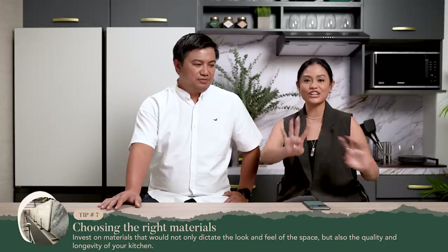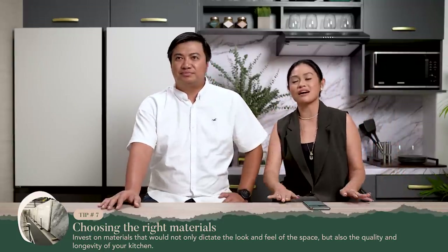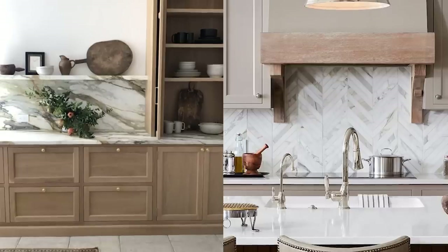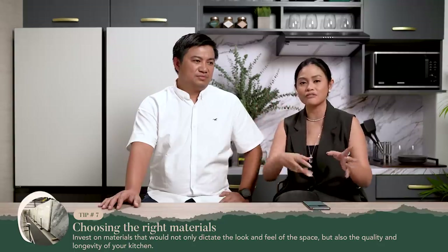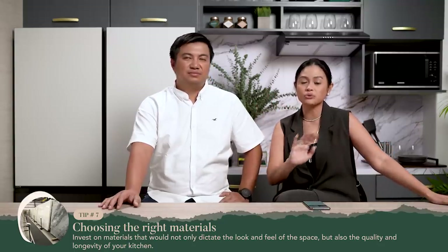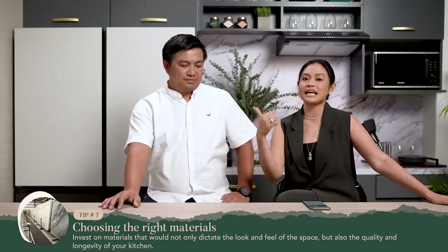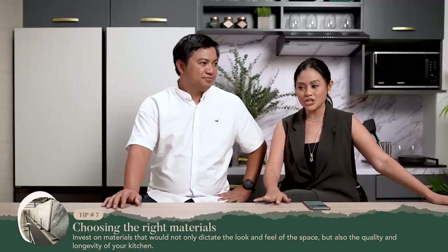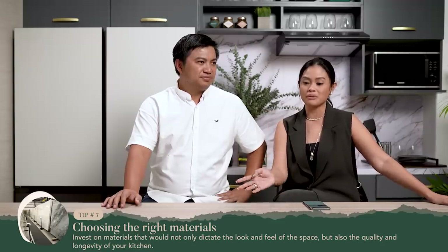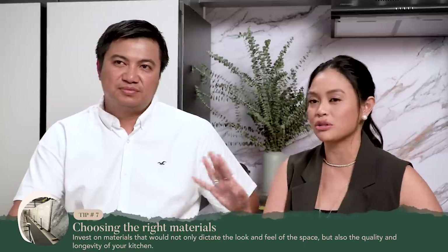Next is backsplash — that's the last among the materials. Backsplash is the material on the part of the wall in the middle of the counter. You need to protect that area because you cook and things splatter. Whatever you put in your backsplash needs to be the most resilient. Options include tiles, stone, glass, and bricks. The trend now is to have one that's monolithic — meaning you have a stone top that goes all the way through your backsplash. This works especially well for small spaces.